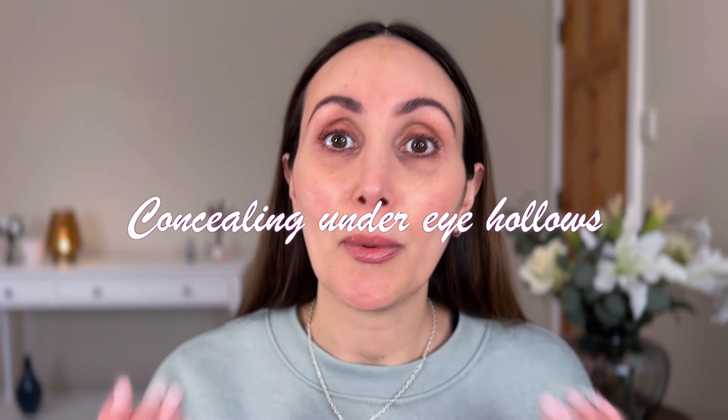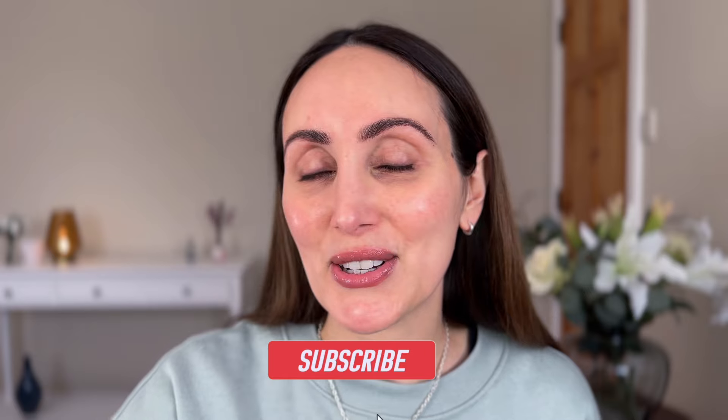Hey everyone, welcome to today's video. I wanted to talk to you about under-eye hollows. I definitely start to feel very self-conscious about my under eyes — I feel like it's the only thing people notice. Of course that's not true, but how you feel about yourself and your confidence levels can affect so many things. I have a concealer application video where I touch upon under-eye hollows, but today I wanted to focus on tips and tricks to conceal them. Please do consider subscribing to see new videos like this every week.